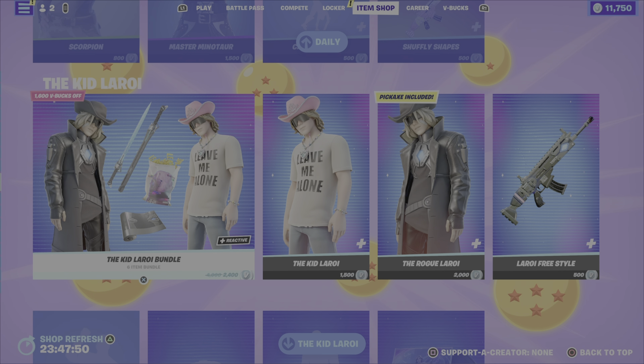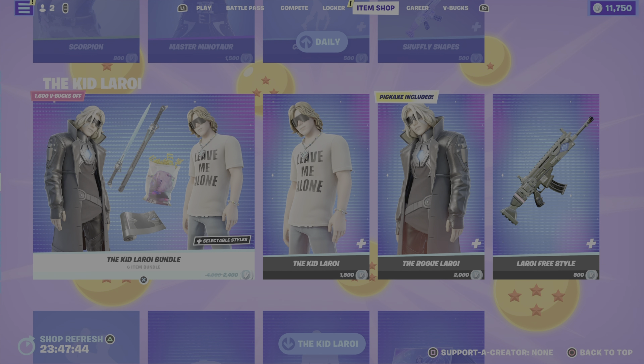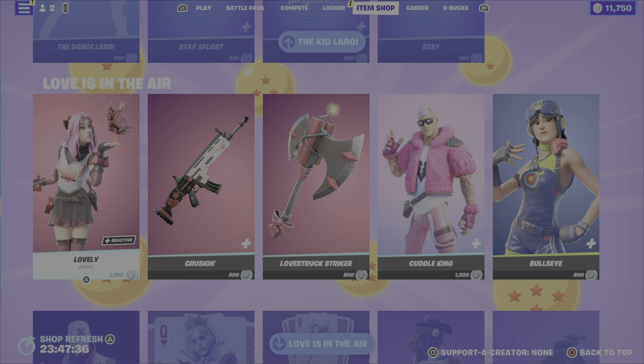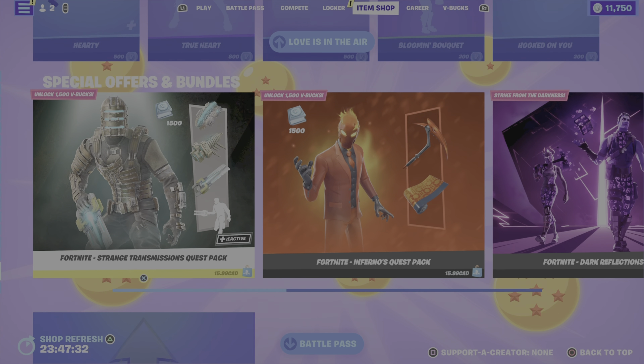So that is it for new items in the Item Shop this evening. As mentioned earlier, we still have the Dragon Ball Super outfits that were added about a week or so ago when the Dragon Ball Challenge dropped. We still have the Kid the Roy bundle and items. We still have the Love is in the Air items — I imagine these will stick around until the night of Valentine's Day or the day before.